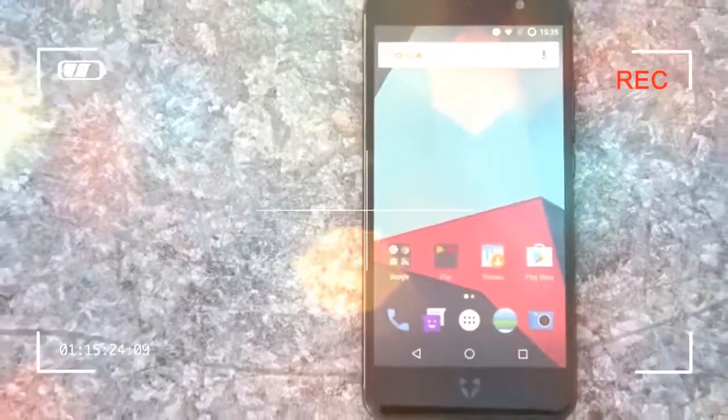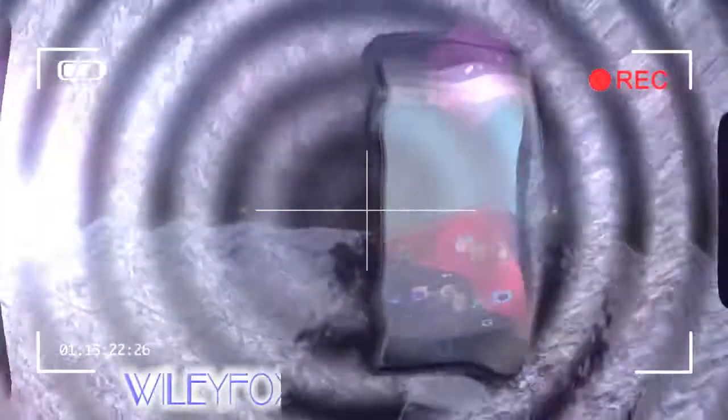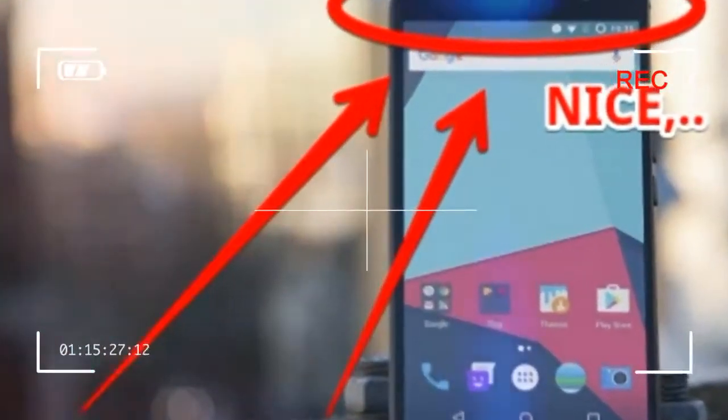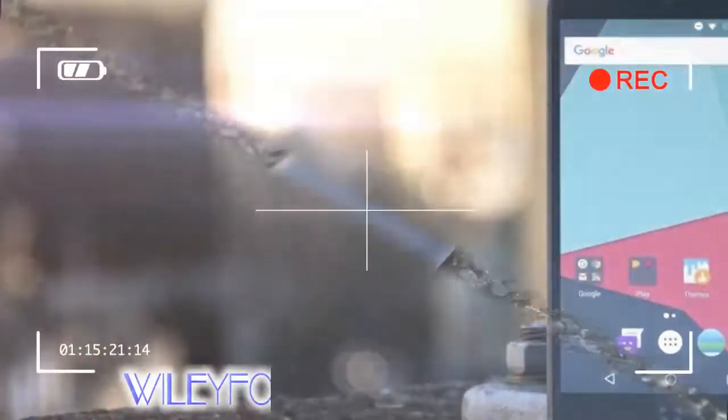The original Wileyfox Swift's upmarket sibling, the Swift 2, wasn't much of an improvement on its forebear. At £160 it was a cheap option, but its low-resolution 720p screen, poor battery life, and disappointing camera left it lagging behind a still well-regarded Moto G4.